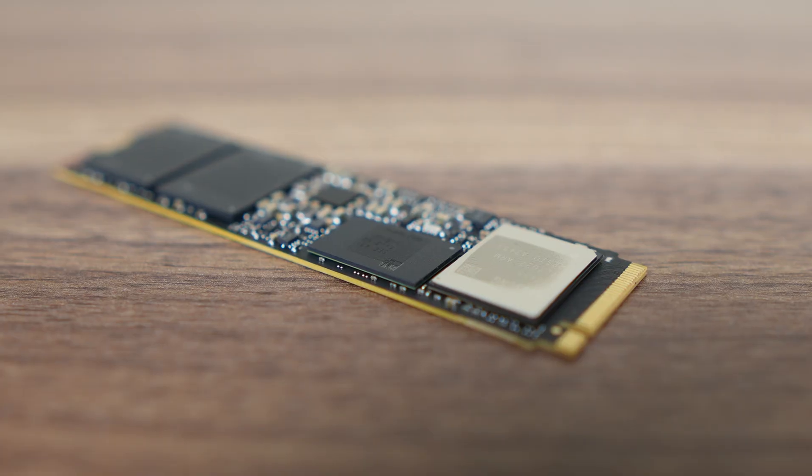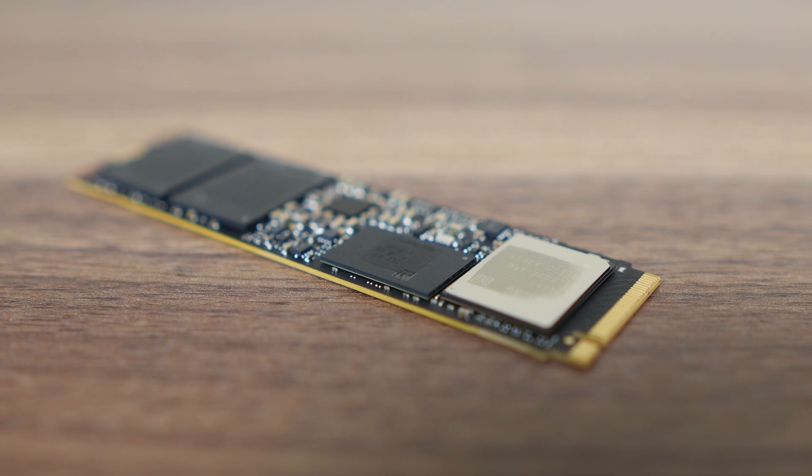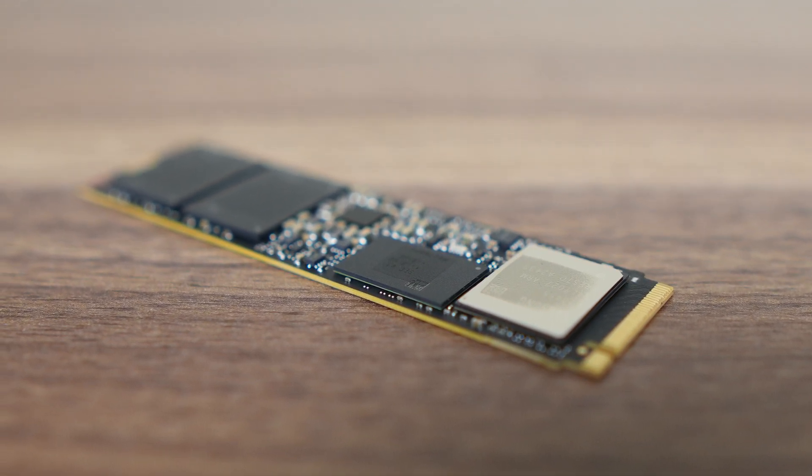The Samsung 9100 Pro is a hell of an SSD — it made a noticeable difference to my computing experience. It's the fastest drive I've tested and will be my boot drive going forward. If you want the absolute fastest drive for a mini PC, laptop, or desktop, this drive will be of interest to you.